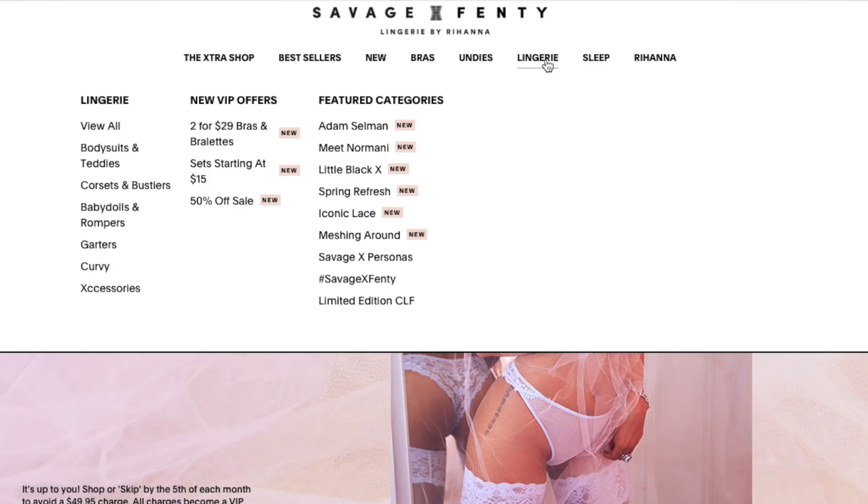Y'all know Savage X Fenty offers hundreds of styles of bras, underwear, lingerie, corsets, cover-ups. But today I'm going to update you on just a couple of the new pieces that I received for this month. They do have a new spring collection out and it is fire. So I'll give you a little update and show you what we got.